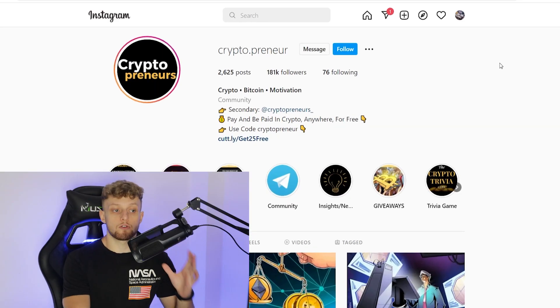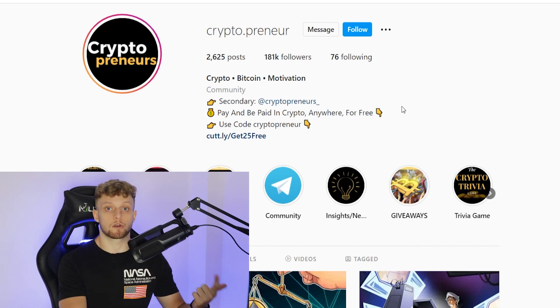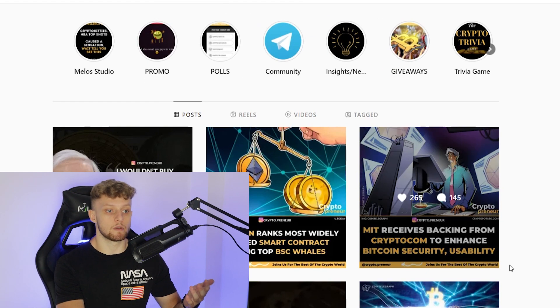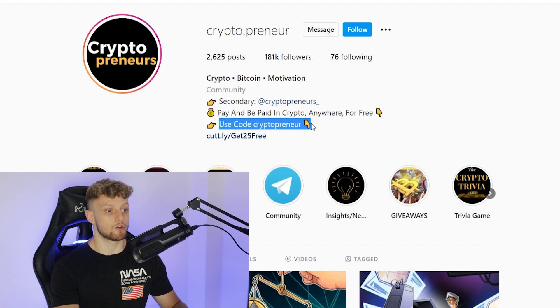They also put their link in their bio so everyone who visits their profile will see it. Instagram is a great traffic source as well because on Instagram you don't even have to show your face or speak — you just post simple images and can repost other people's content. For example, 'use code cryptopreneur' is an affiliate link that goes to crypto.com, promoting the crypto.com referral program.